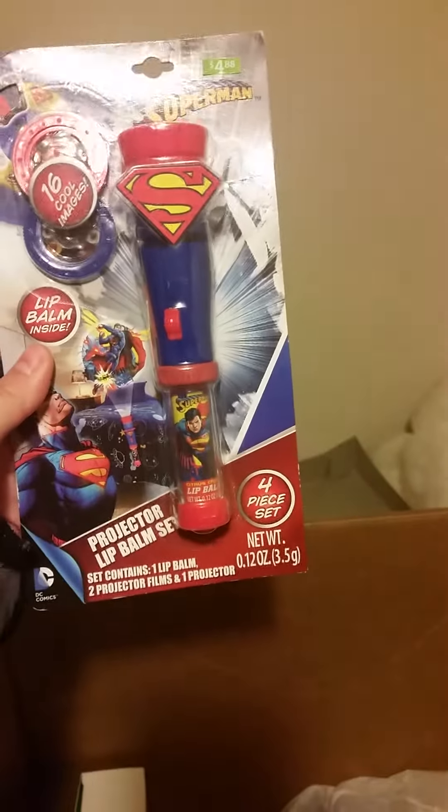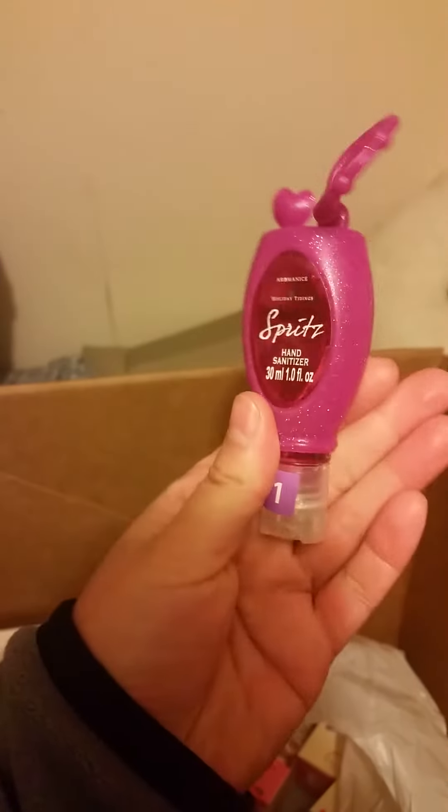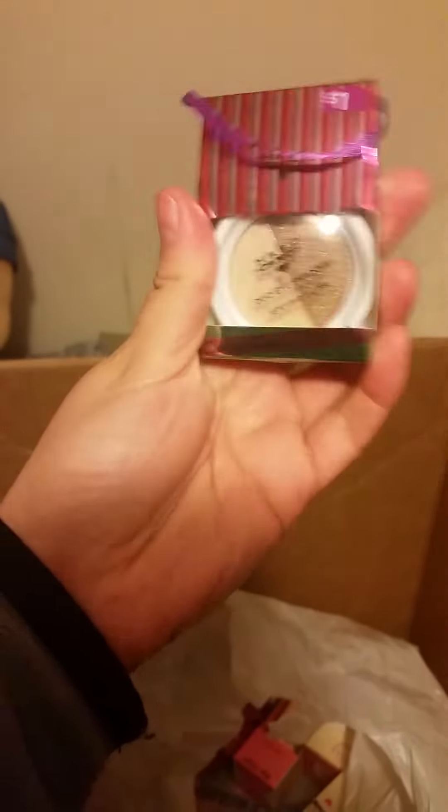For one of my nephews, probably for his birthday, I got a Superman projector lip balm set — I thought this was pretty cute, it was $4.88 too. For stocking stuffers for next year for all the girls, I got a bunch of body lotions at 50 cents each, some Germex hand sanitizer at 50 cents, and Hard Candy eyeshadow also at 50 cents.